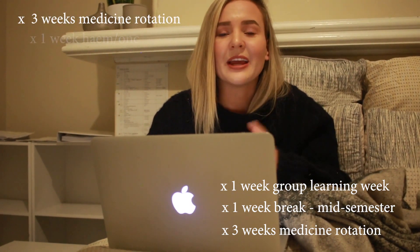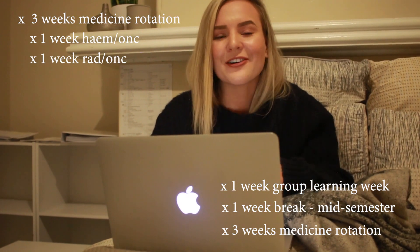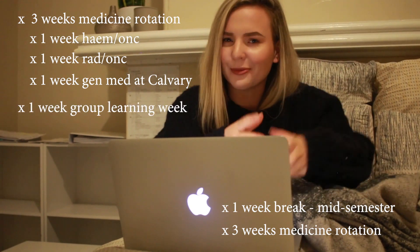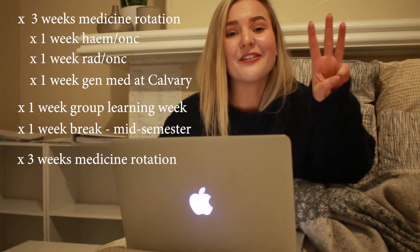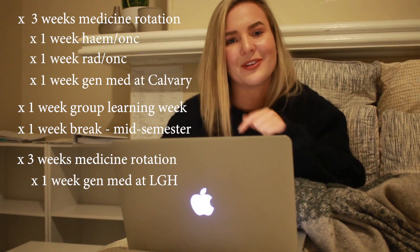The first week for me is going to be hematology and oncology, or heme onc. The second week is going to be radiotherapy and oncology, or rad onc. The third week is going to be general medicine at our private hospital Calvary, then group learning week, then our break. Then the final three weeks are going to be on the gen med ward at our public hospital, the LGH.